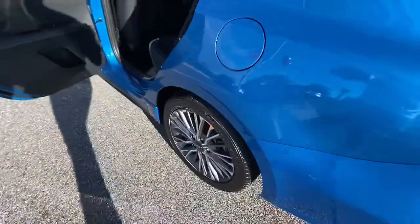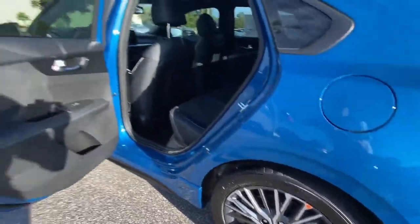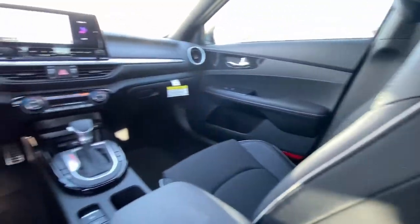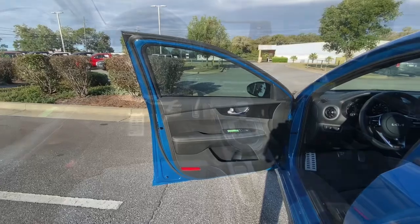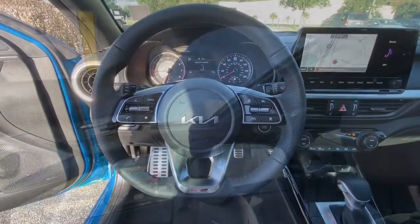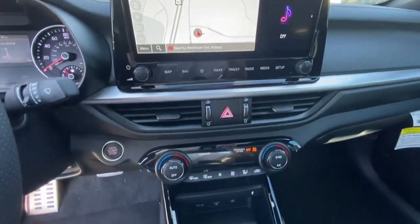These are just some of the great options this vehicle comes with: Keyless Entry, Navigation System, Fog Lamps, Satellite Radio, Dual Zone AC, Aluminum Wheels, Electronic Stability Control, Traction Control, Intermittent Wipers, and Tire Pressure Monitoring System.